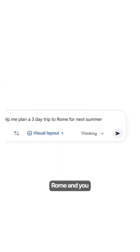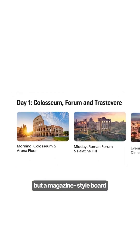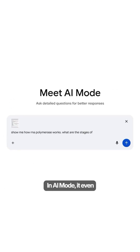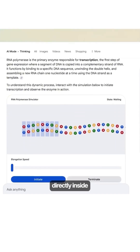Ask for a three-day trip to Rome for next summer, and you no longer get static text responses, but a magazine-style board with modules you can edit, change the dates or budget, and the layout reorganizes instantly. In AI mode, it even builds entire simulations and embeds them directly inside the response.